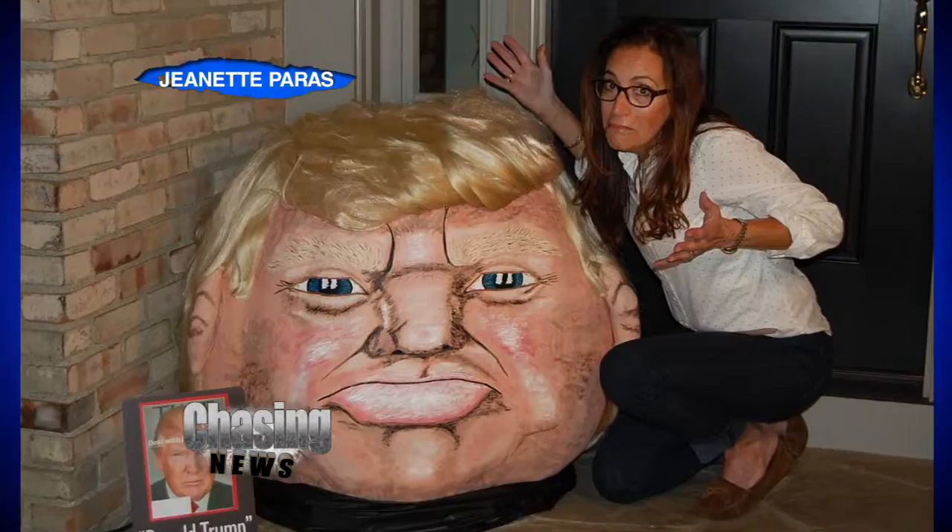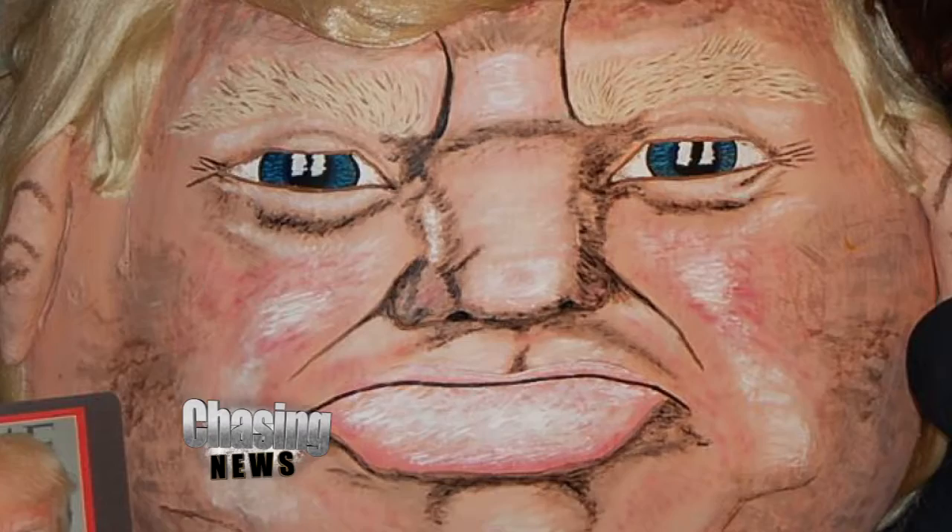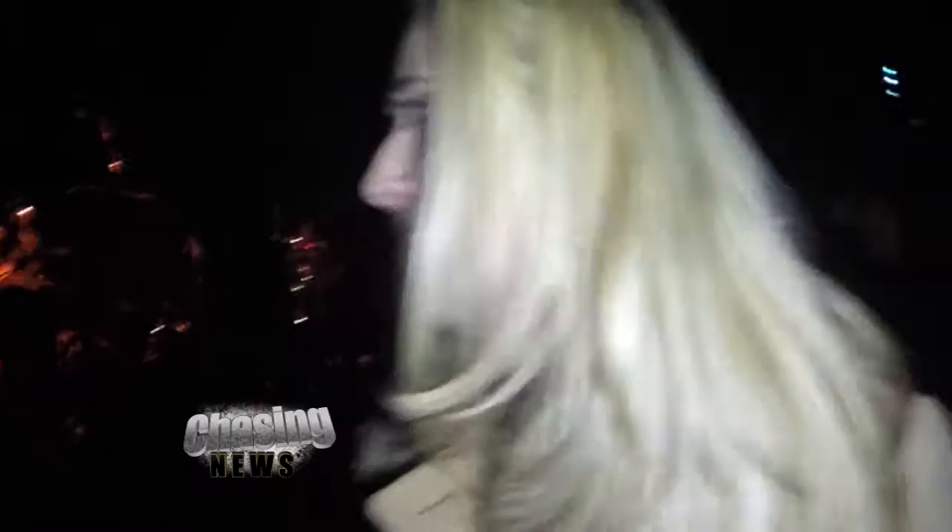It's amazing to see how much intricate work has been put into something that's going to rot away in a couple of weeks. But there's a lot of cool pumpkins on the internet. Have you guys seen Donald Trumpkin yet? A 374-pound pumpkin — that is a 374-pound pumpkin out of Ohio. This woman makes it every year. How could you not love it?